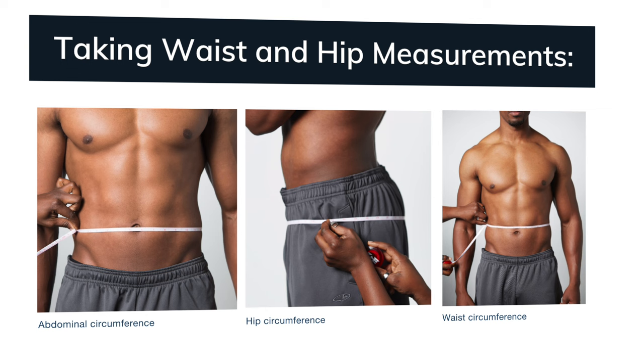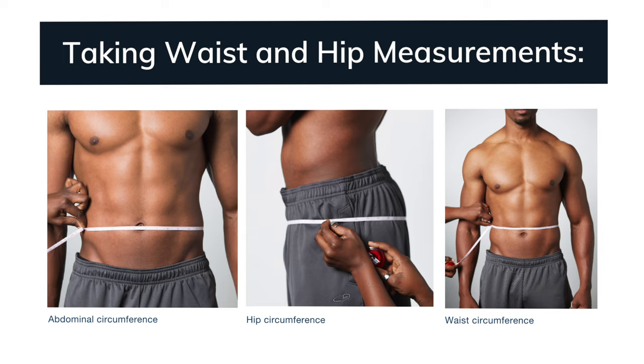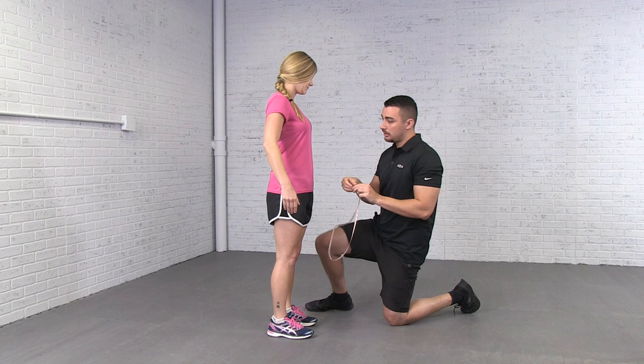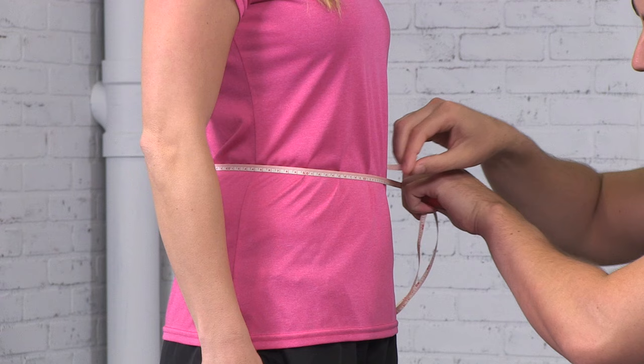Zach will now demonstrate how to locate and measure Jesse's waist. With the client standing, arms at the side, feet together, and abdomen relaxed, a horizontal measure is taken at the narrowest part of the torso. This is usually above the belly button and below the rib cage.